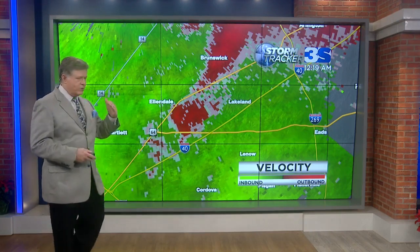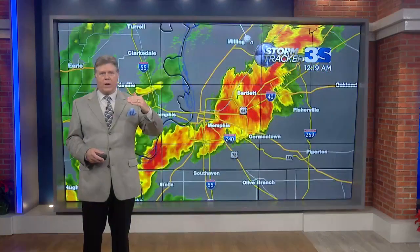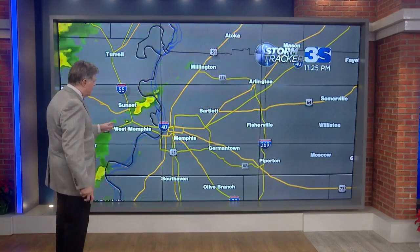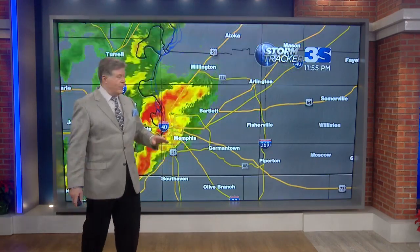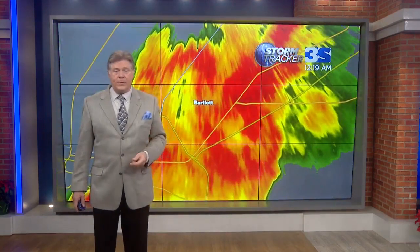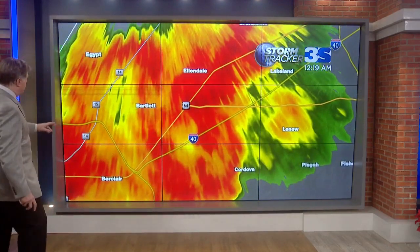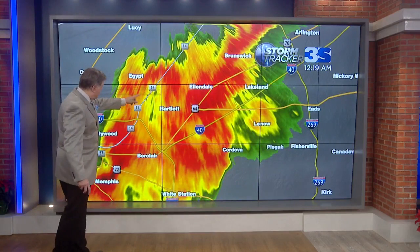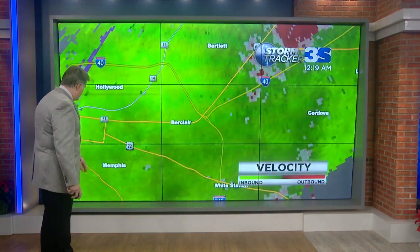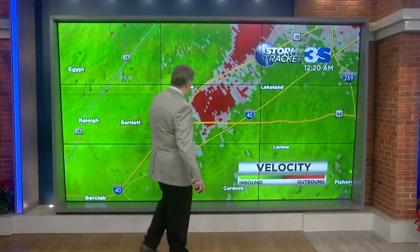I would expect to see some damage reports, hopefully no injuries like we've had up in Arkansas earlier today. But these are very serious rotations in the atmosphere, very close to the ground. We know that the radar beam starts 100 feet off the ground — every radar tower is put on a tower, the radar is 100 feet off the ground. So what we're seeing here is very serious rotation in the atmosphere, very close to the ground.